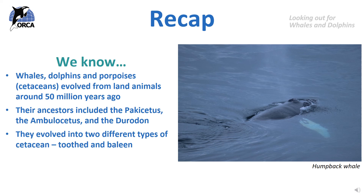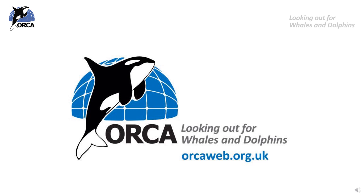Before we finish this video, let's recap what we have learnt so far. We now know that whales and dolphins evolved from land animals around 50 million years ago. We have learnt about their ancestors, which included the Pachycetus, the Ambulocetus and the Duradon, and that they evolved into two different types of cetaceans that we know today: toothed and baleen. Perhaps when this video has finished, you could tell your teacher and your class something new that you have learnt. In the next lesson, we are going to look in more detail about the adaptations that cetaceans have evolved to help them survive. Thank you for watching today's video. We now have some evolution themed activities for you to take part in.